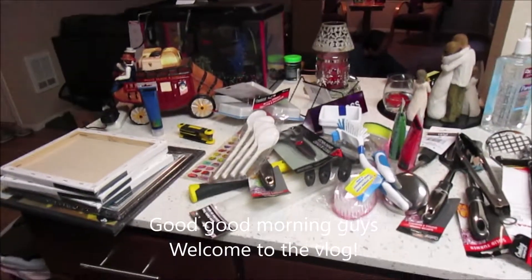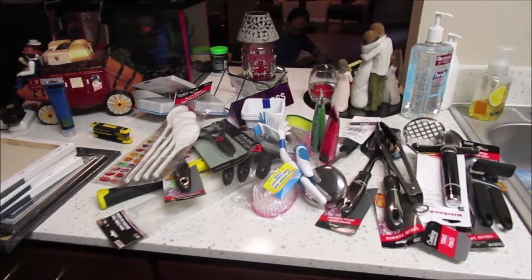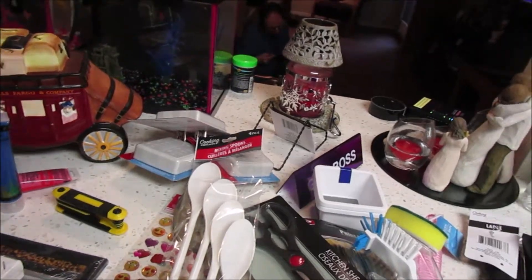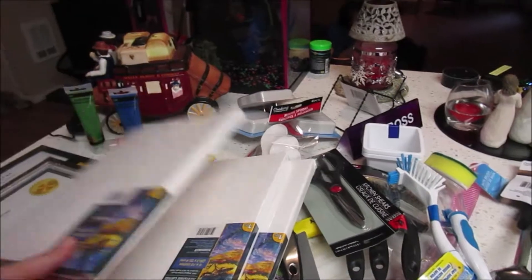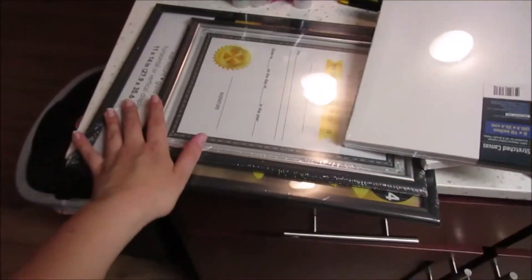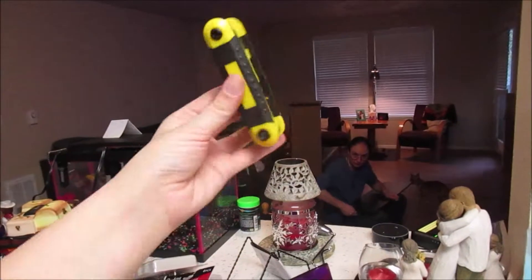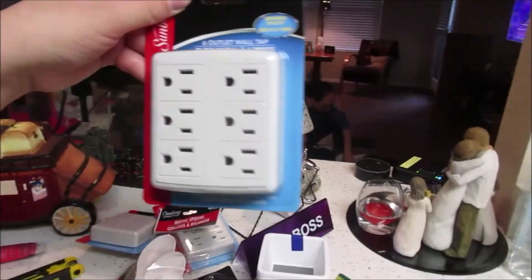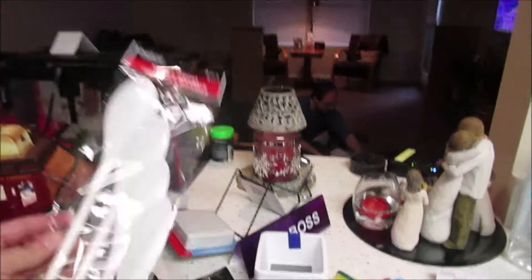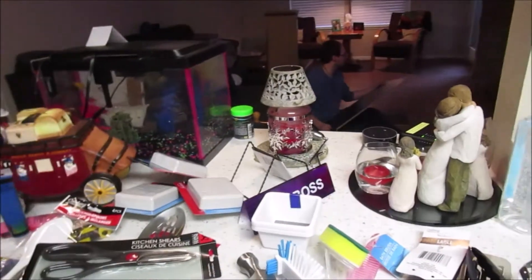Okay you guys, so this is our haul from the dollar store — some of it is from Target but most of it is from the dollar store. So this is all the stuff that we got. I got some paint, I'm going to do a little art project with some canvas which I'm really excited about. Then I also got two of these for my Harry Potter frames. Andrew got this — it's a tool set, an Allen wrench set. Then we got three of these outlet things.